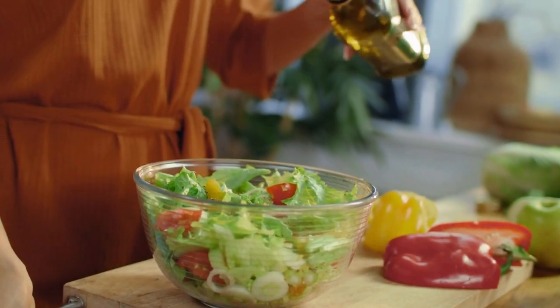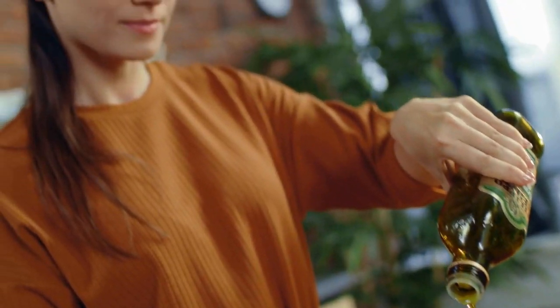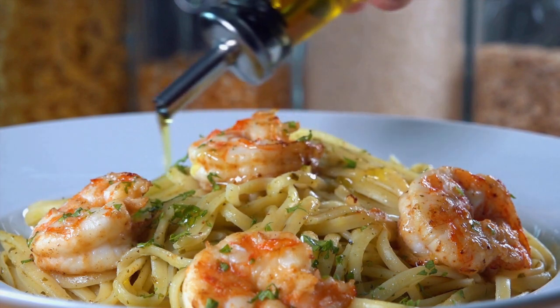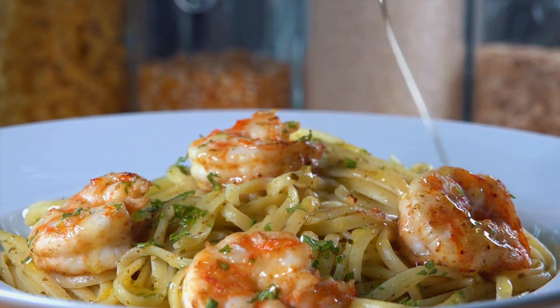Olive Oil: Olive oil is high in monounsaturated fats that can help improve cholesterol levels and reduce inflammation. A study published in the New England Journal of Medicine found that people who consumed a Mediterranean diet supplemented with extra virgin olive oil had a lower risk of developing heart disease. Some ways to incorporate olive oil into your diet include using it as a salad dressing, drizzling it on top of roasted vegetables, or using it as a cooking oil.